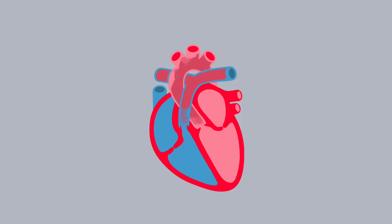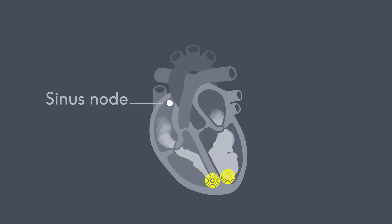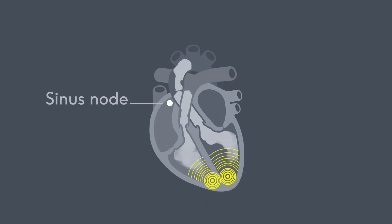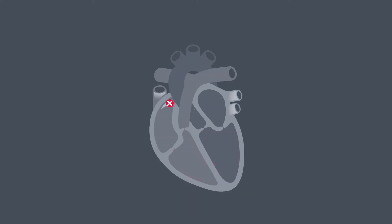Your heart has its own natural pacemaker called a sinus node. It sends out regular electrical impulses that cause the chambers of your heart to contract and produce a heartbeat. If your sinus node doesn't work properly because of a heart condition,